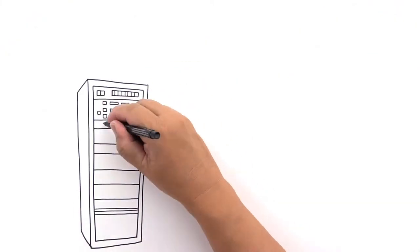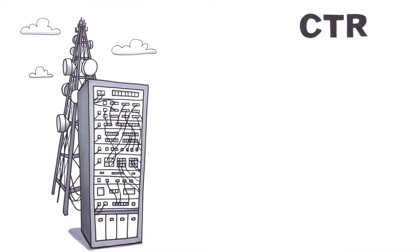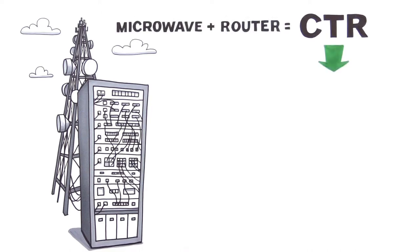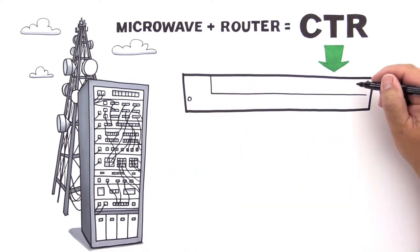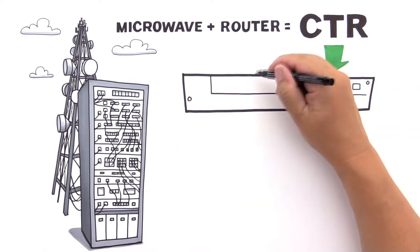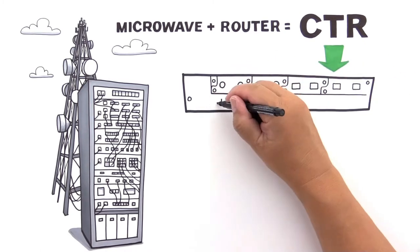Joe needs a simpler and smarter network. Joe needs the CTR 8540 microwave router from Aviat Networks. As the industry's first purpose-built microwave router, CTR is a powerful combination of microwave transport, layer 2 carrier ethernet and layer 3 routing, all in the one box.